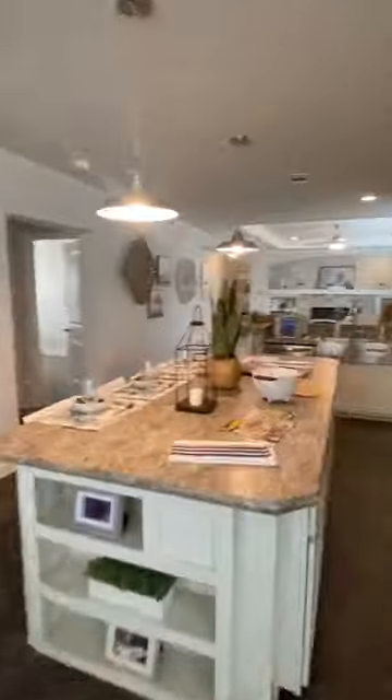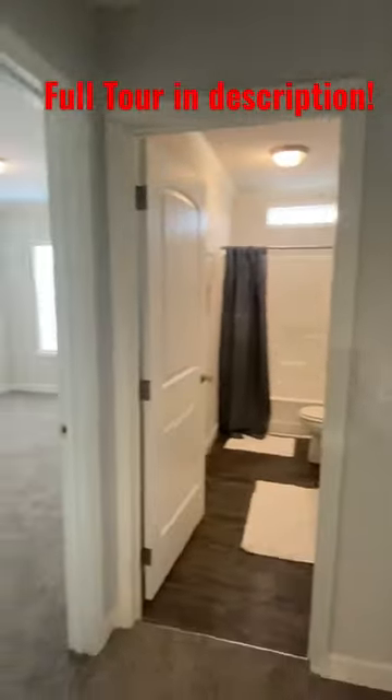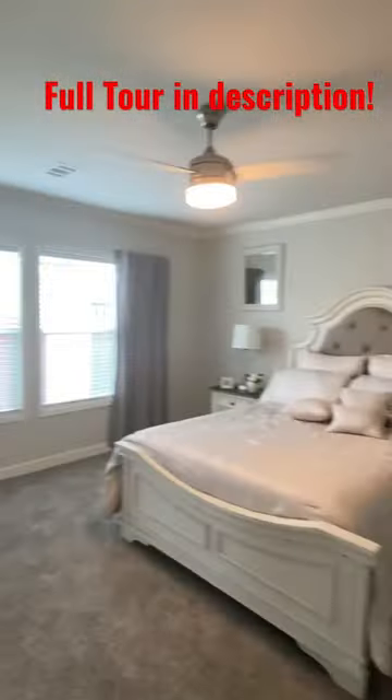Y'all gotta check out the full tour. The link is in the description, it's on the channel. We go over everything — pricing, all that good stuff.